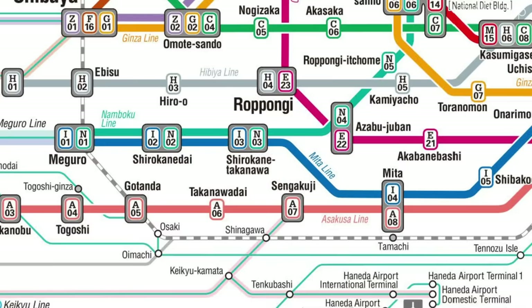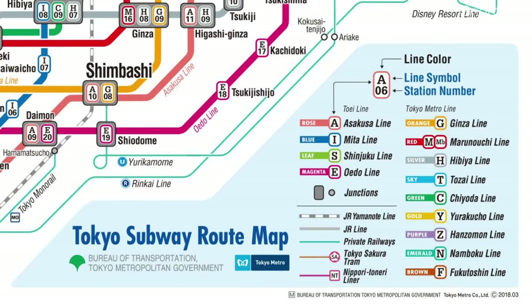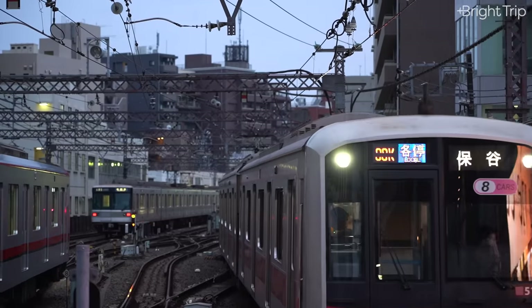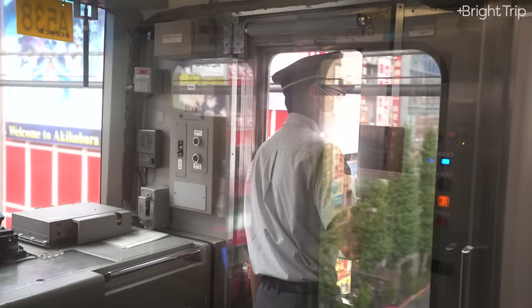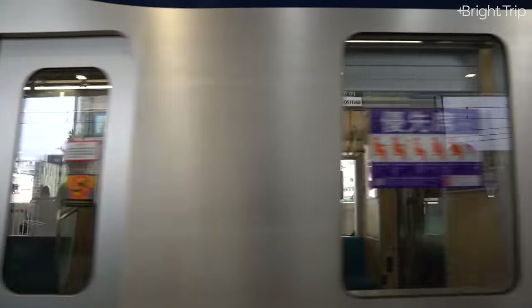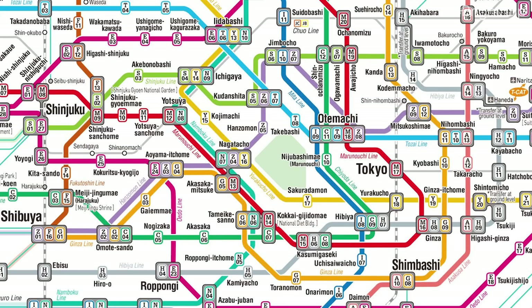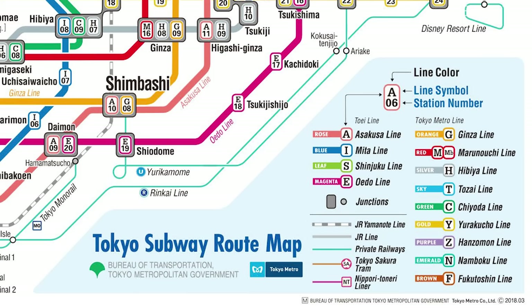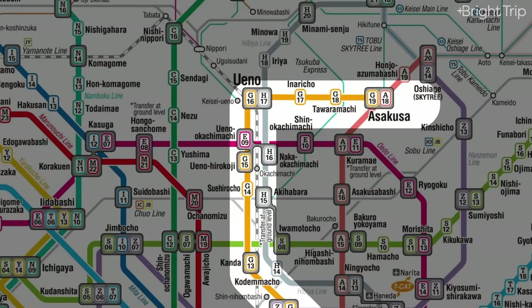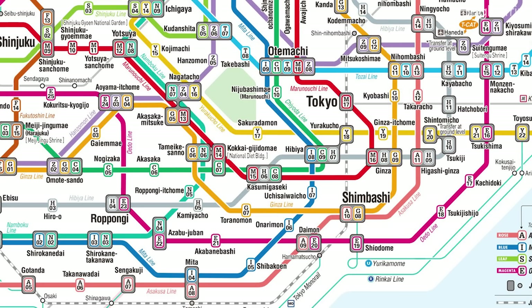The same goes for the names of the lines themselves — instead of trying to memorize the Fukutoshin line, just think of it as the brown line. Save your brain space for learning actually useful Japanese words like 'arigatou gozaimasu' and 'konichiwa.' So we're done looking at this map. The only things you really need from it: each line has a color, and each station along that line has a number that goes up or down depending on direction.